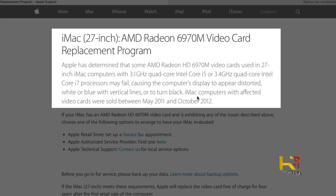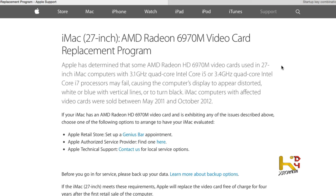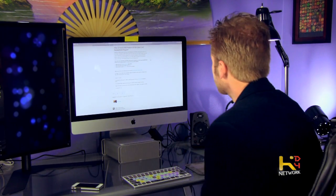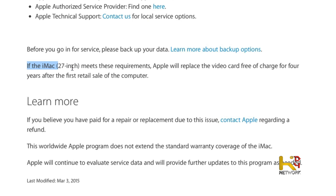It's the AMD Radeon 6970 and it affects iMac computers sold between May 2011 and October 2012 — specifically the 27-inch with the Core i5 3.1GHz or the 3.4GHz i7, which is what I have. It causes the display to appear distorted, white, or blue with vertical lines. I took it to the Mac store since I don't have an official Apple Store nearby. They confirmed it was bad. Apple replaces the video card free of charge for four years after the first retail sale.